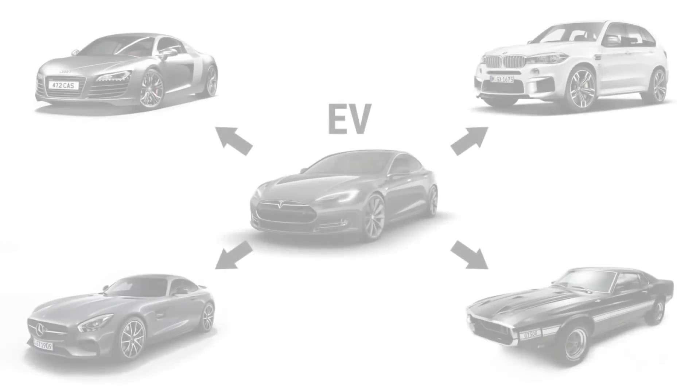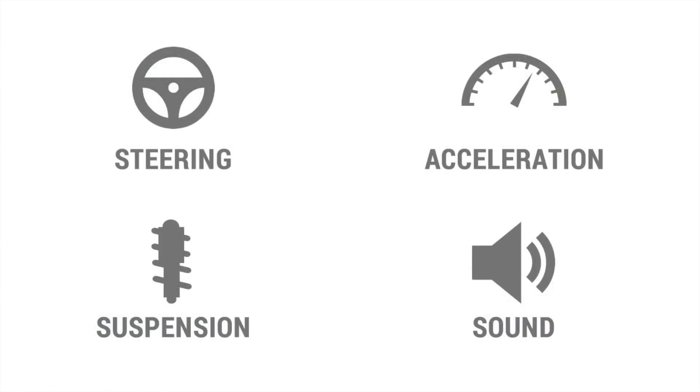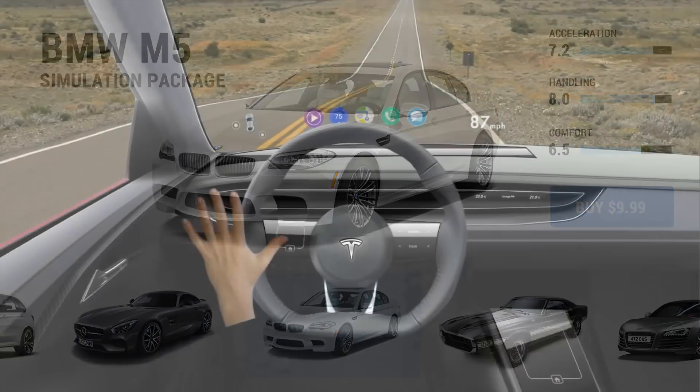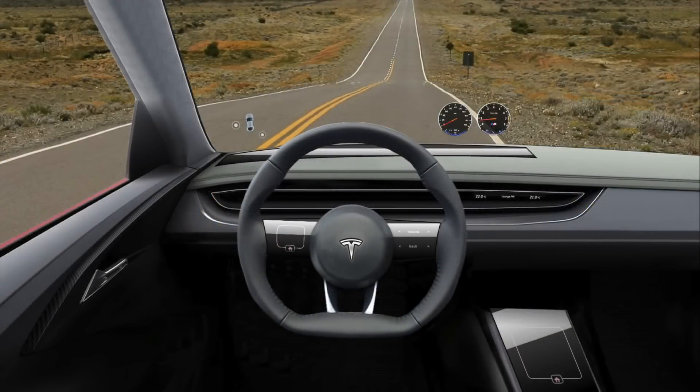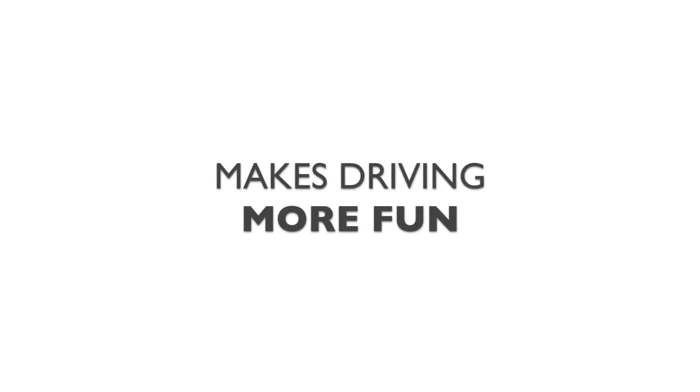The next feature is the Car Simulator. The Car Simulator is an enthusiast feature designed to simulate the driving dynamics of other cars. It takes advantage of the highly programmable nature of modern electric vehicles and configures aspects of the driving experience such as steering, suspension, acceleration, and sound to mimic those of other cars. In short, this feature makes your car drive and sound like any car you want. For example, you can make your car accurately simulate a BMW M5 simply by pressing a button. This is an extremely powerful feature and may end up attracting buyers that never before considered electric vehicles. It's also something that will bring a lot more enjoyment to the driving experience.